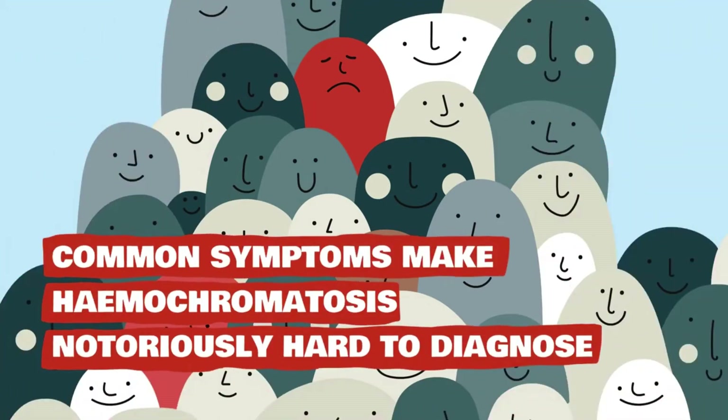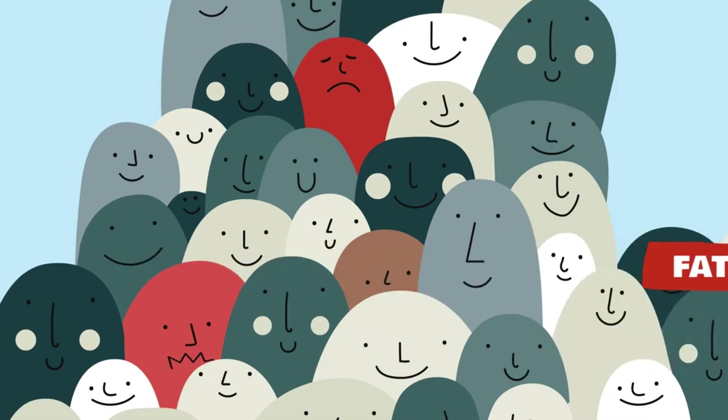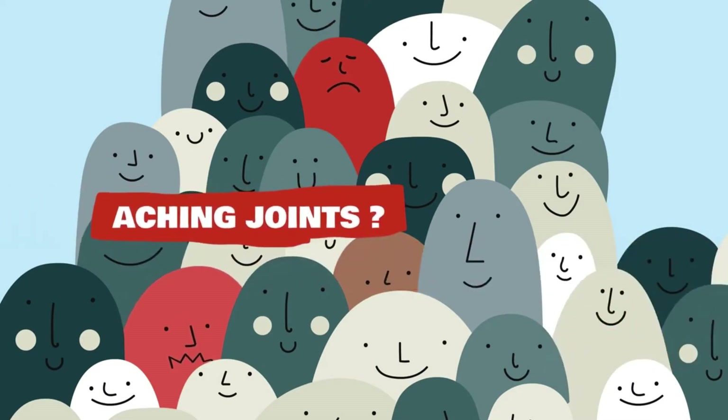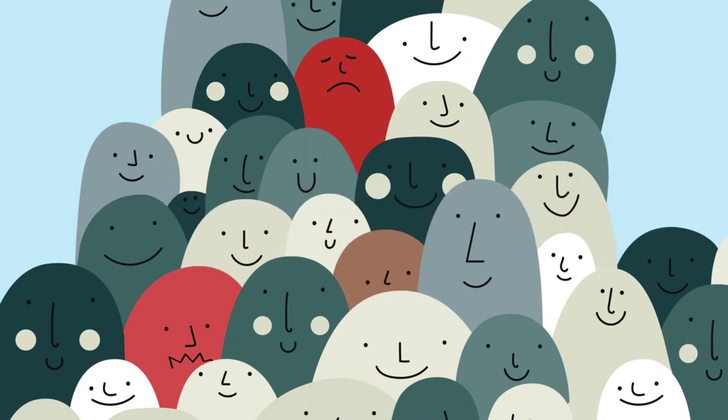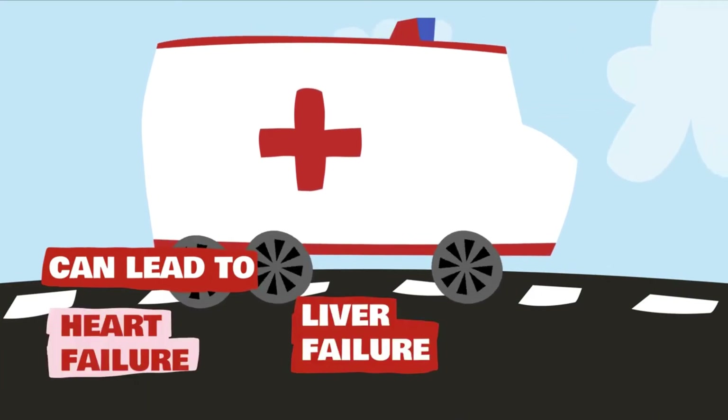Symptoms include general fatigue and weakness, weight loss, abdominal pain, and joint aches. Diagnosing and treating people with haemochromatosis is essential to prevent serious illnesses like heart and liver failure, diabetes, and arthritis.